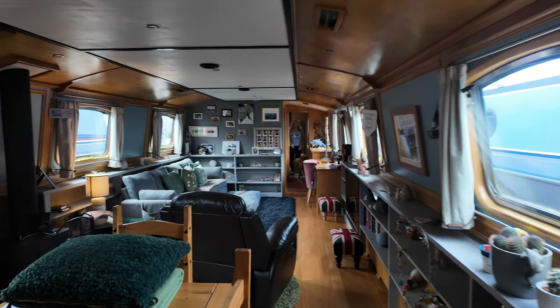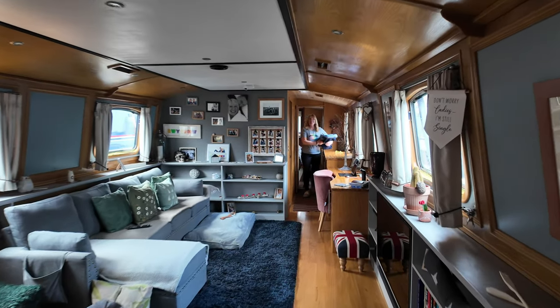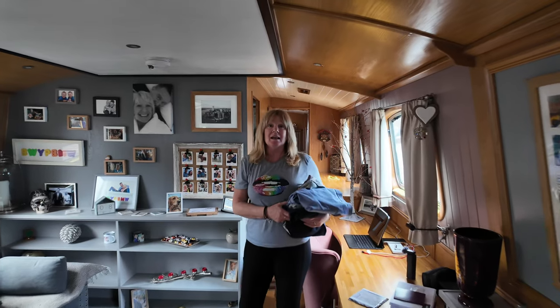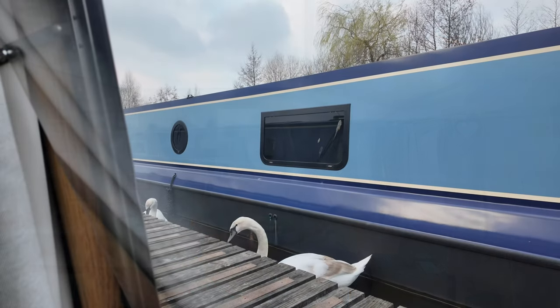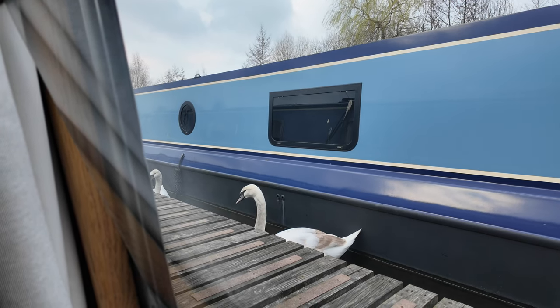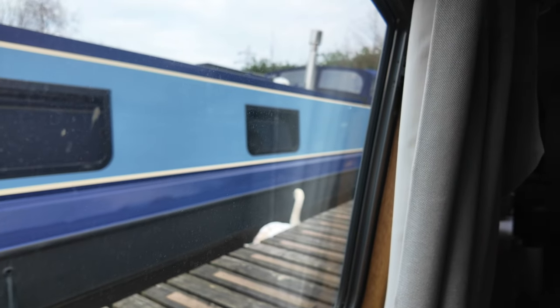We've shown folks around — we haven't shown them everything but we've shown them around. Mrs. B's been prepping tea. And there you go, folks — that's just a typical day on our boat. That's what we are — well greeted with most days. Who says living on a marina is boring?